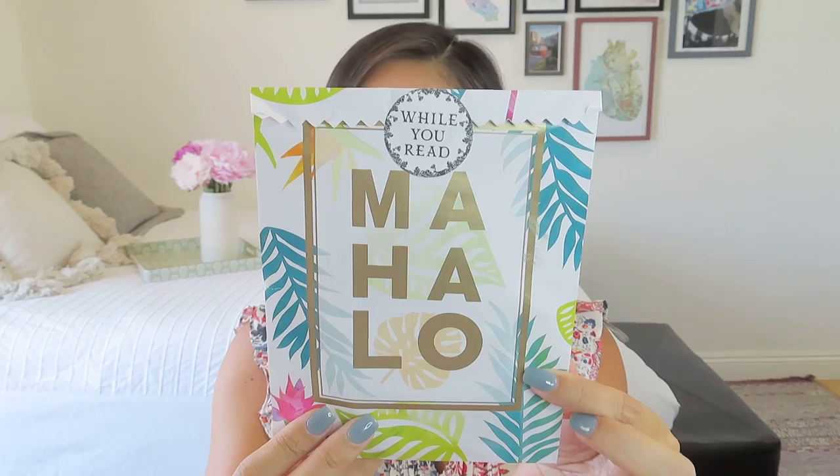One of the cool things about this box is it's not just gifts that have page numbers. In this case, there were three gifts that had page numbers associated with them, but she also includes some things for you while you read.